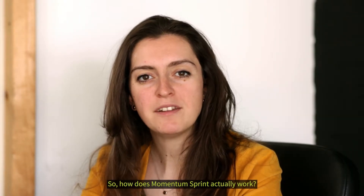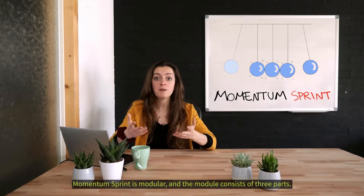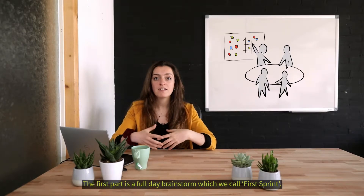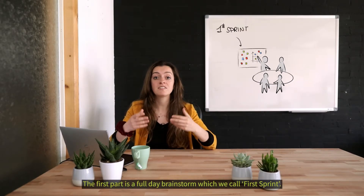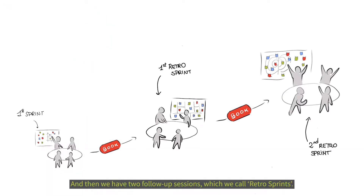So how does Momentum Sprint actually work? Momentum Sprint is modular and the module consists of three parts. The first part is a full day brainstorm which we call the First Sprint, and then we have two follow-up sessions which we call Retro Sprints.